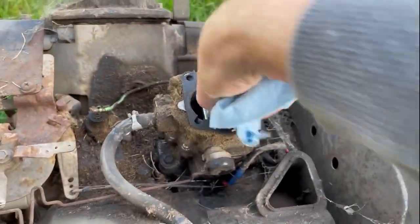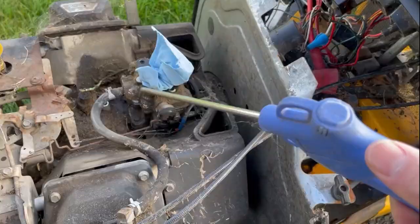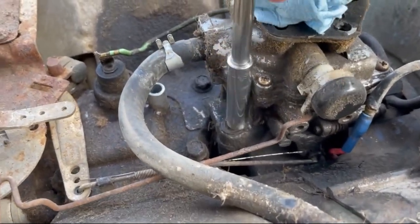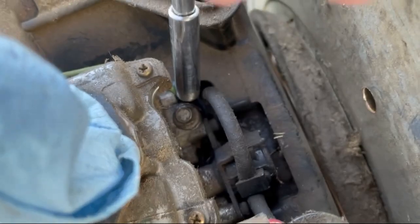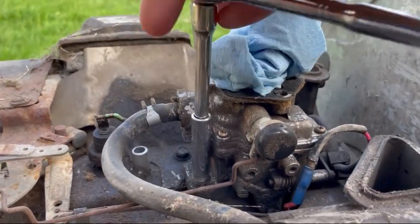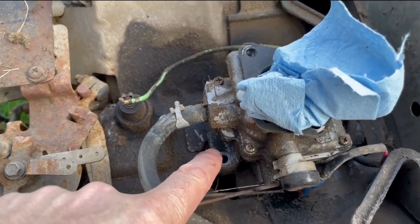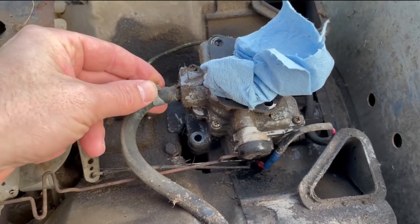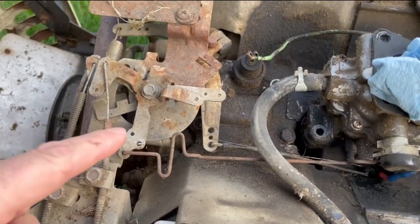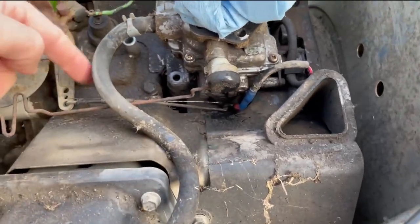We're going to shove a rag down the intake throat and give it a little blow-down to clean off some garbage around the carb. Next, we'll remove these two base hex bolts — one and two — and that should free up the whole carb. With those two base bolts removed, the remaining connections are the fuel line, two linkages — one is probably the throttle and the other is the governor — and a spring.